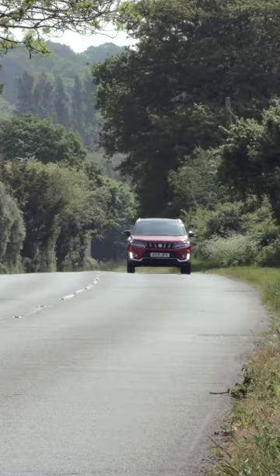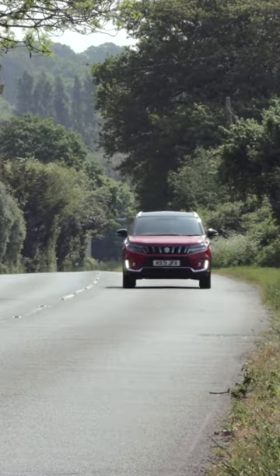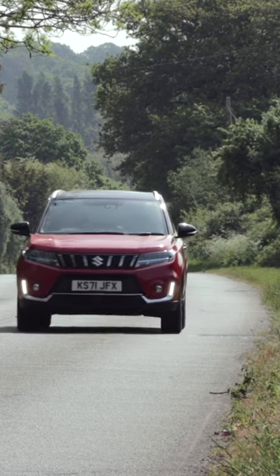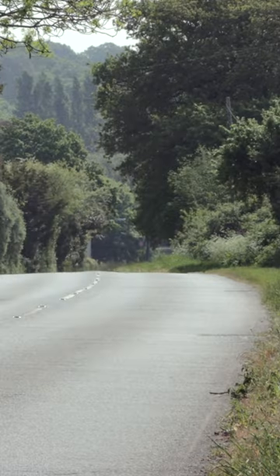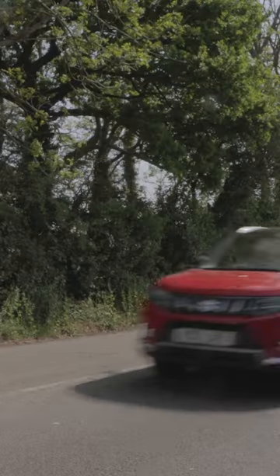Ride quality is very good. It's firm and it's well-damped, and that keeps things rather settled and calm inside the cabin, whether you're driving through bumpy B roads like this, around town, or getting up to speed on an A road or dual carriageway. Though aggressive abrasions and sharp potholes do send a thump throughout the cabin, the Vitara deals with this a lot nicer than most of its rivals.